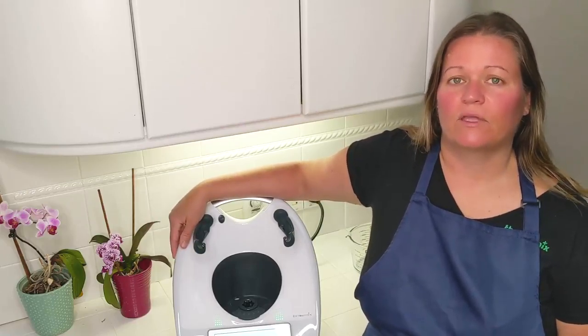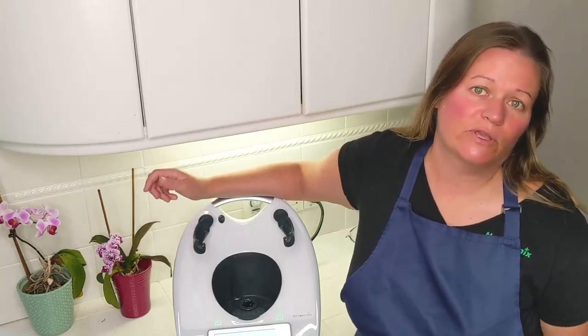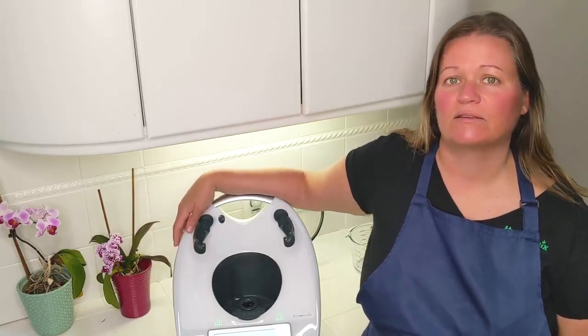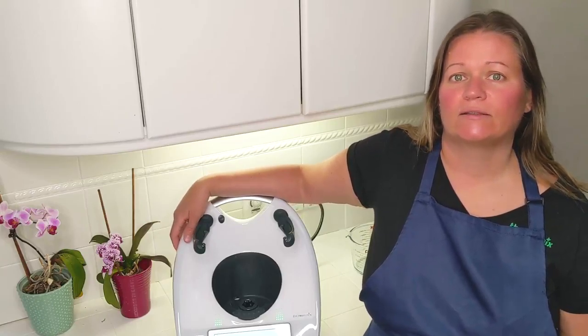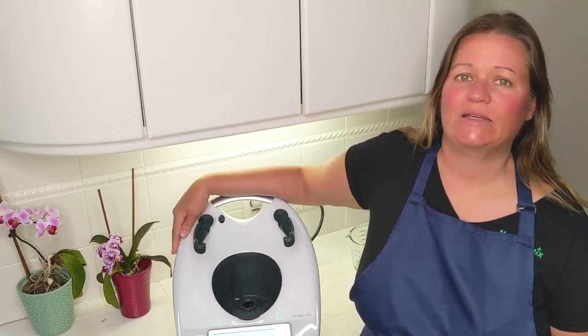And then after step three, after the cooking experience that I will personalize for you, comes step four, where you get to decide if the Thermomix is right for you or not. And that's the simple four-step process. I hope to hear from you soon. Have a great day.